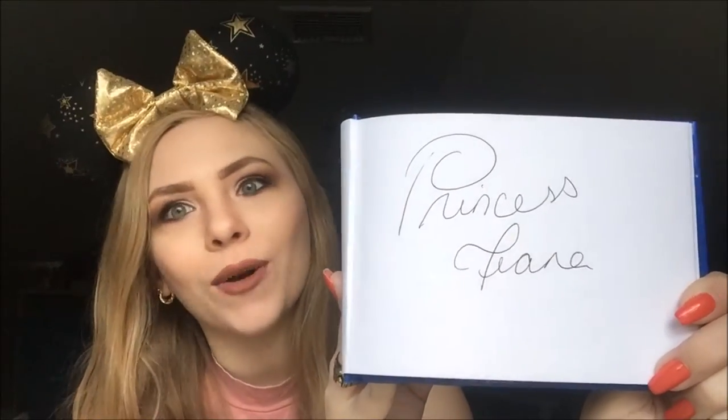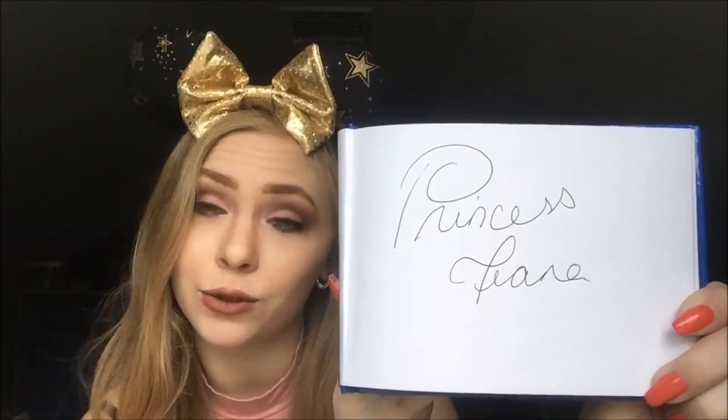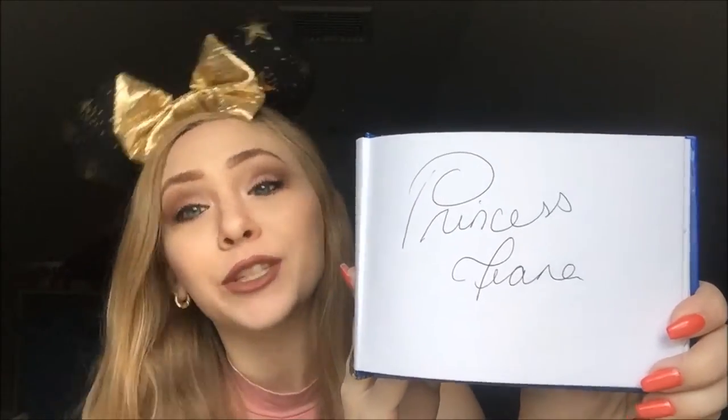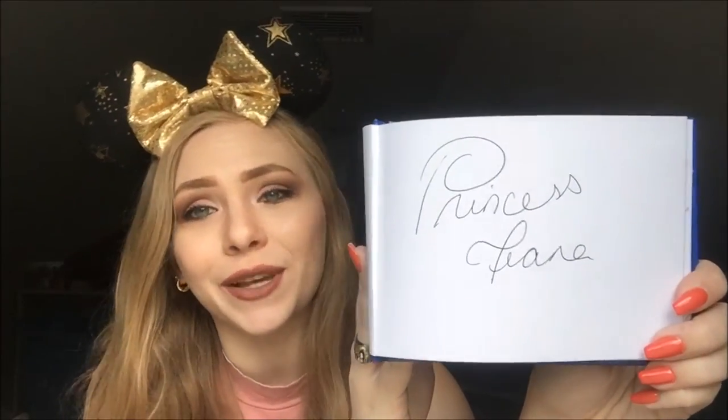Another one of my favorites is the always elegant Princess Tiana in her beautiful regal green dress. I love her — she's so sweet. She said, 'Oh, if I knew it was your anniversary, I would have made something for you.' Super sweet.